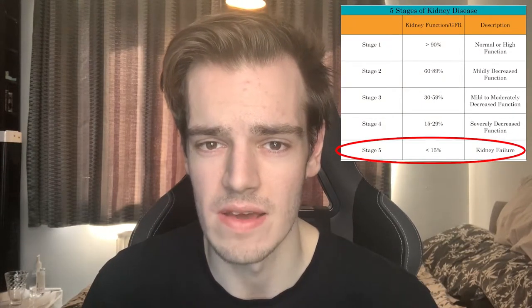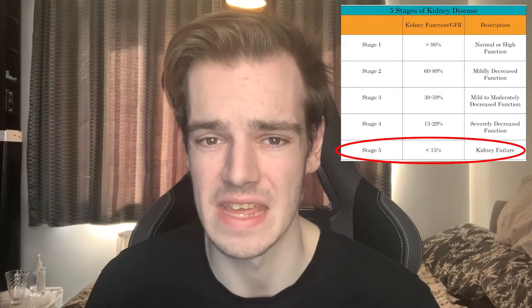The initial planning towards transplant tends to start either when you begin your dialysis or when you hit stage 5 of renal failure. Stage 5 tends to be around 15% kidney function or lower. The planning towards my transplant started pretty much right away after I had my operation for dialysis.